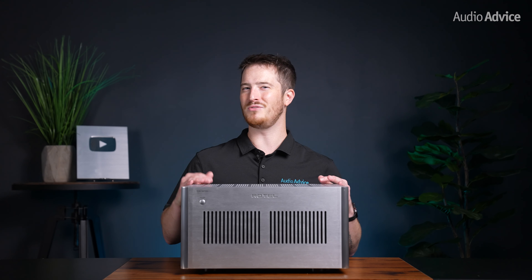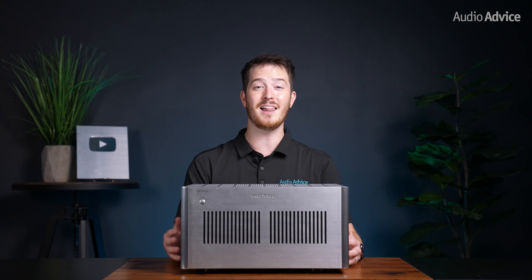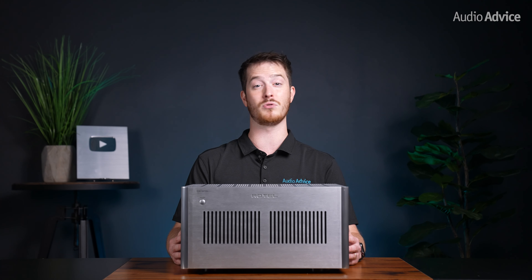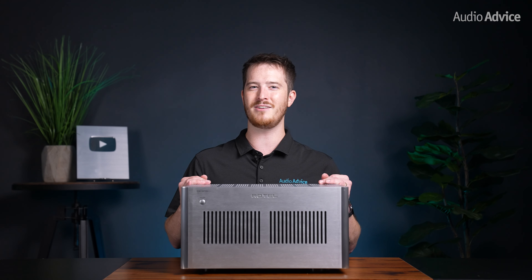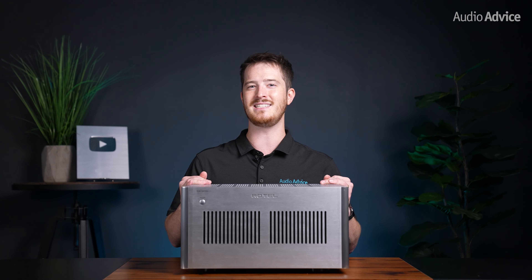We enjoyed our time with the Rotel RMB 1585 Mark II and RMB 1587 Mark II, and we think they are a solid option for people wanting to take their theater system to the next level. These amplifiers have the build quality and attention to detail that Rotel is known for and should provide users years of trouble-free enjoyment. If you are in the market for a multi-channel amplifier to take your theater to the next level or want to try bi-amping your main speakers, we recommend these amps.